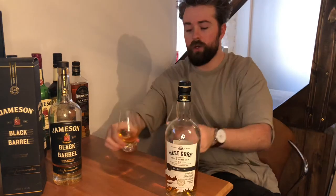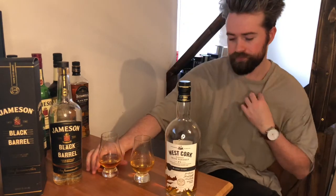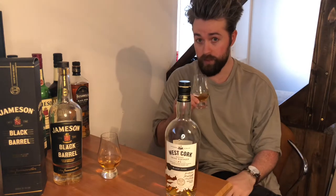If you can tell from the colour, there's not much in it, but the Jameson Black Barrel is a darker shade — I would say it's a copper amber colour. Both these whiskies are 40% ABV by the way.